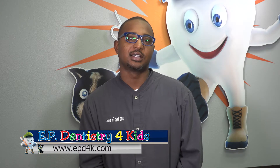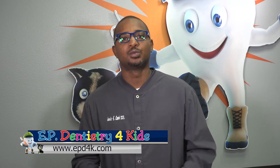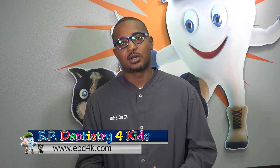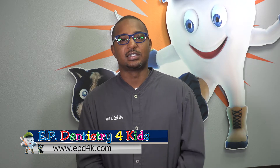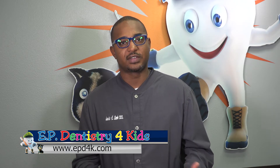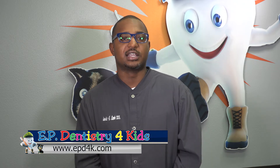We also offer laughing gas, which for more anxious and younger patients tends to help them like the dentist more. We also offer moderate sedation for kids that are a little more nervous where laughing gas isn't enough. And then for those that really have extensive needs, are very very nervous, or maybe have special needs, we do general anesthesia.